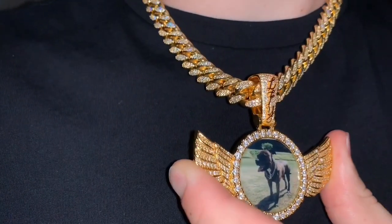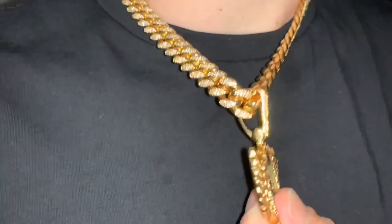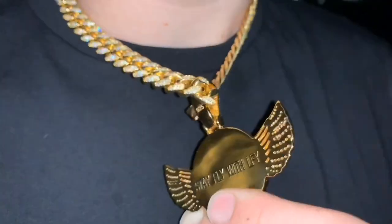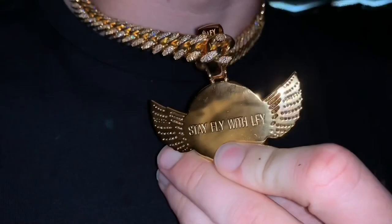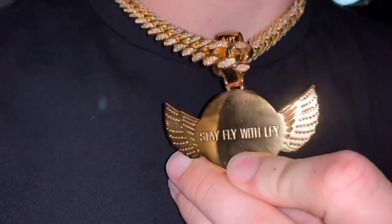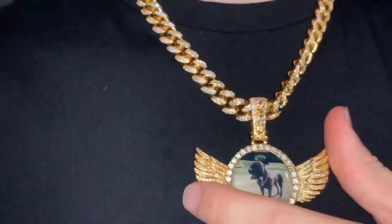We've also upgraded with our bale on top so it's going to have LFY. It can also fit up to a 12mm Cuban chain. Check out the back as well. A wonderful service that we offer — we offer free engraving on our customised picture pendants.